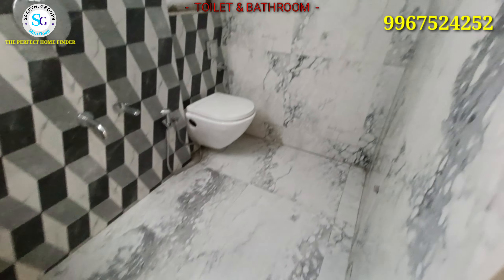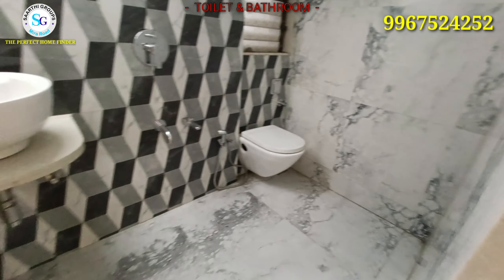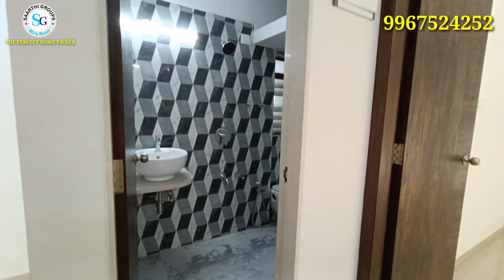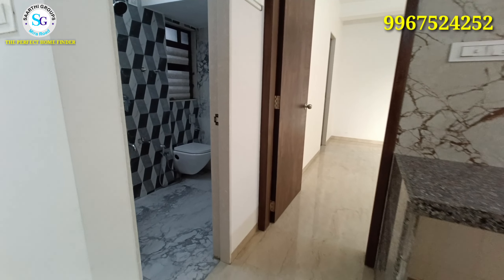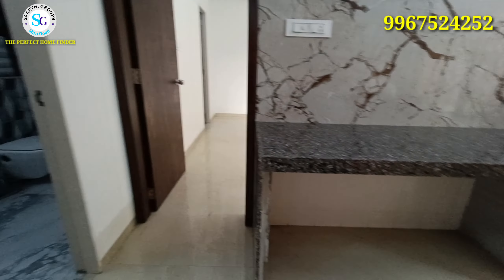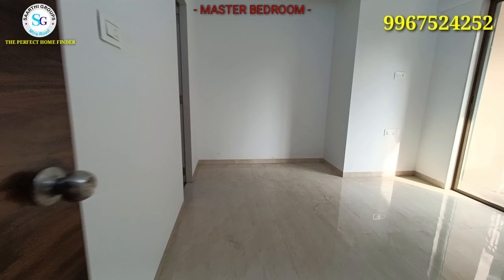On the opposite side, you can see the bathroom and toilet with awesome tiling work. You can see designer tiling on the bathroom walls and floor, along with branded fitting fixtures and sanitary ware.